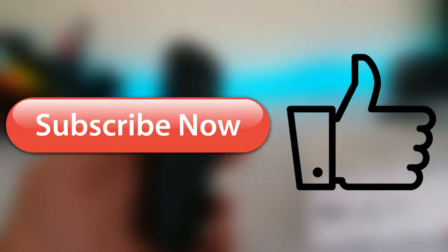So guys, this is it for the video. Hope you all enjoyed it, and if you did, don't forget to drop a like and subscribe to the channel.